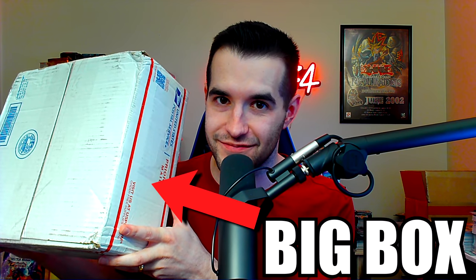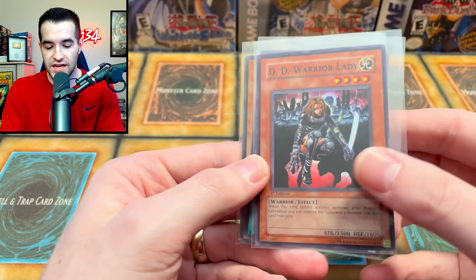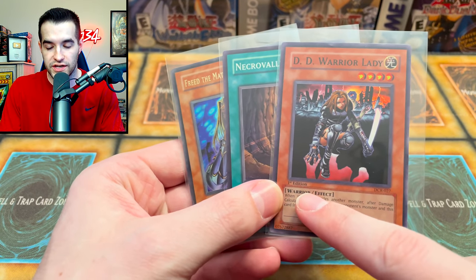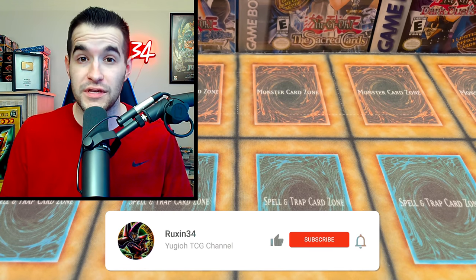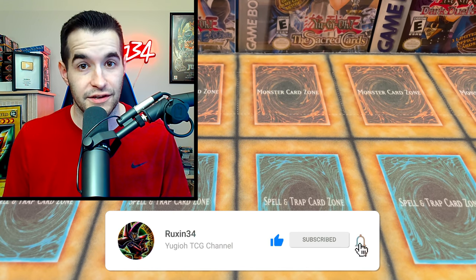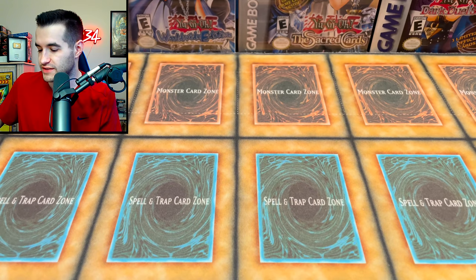Today we're opening a massive box full of sealed Yu-Gi-Oh products. I'm going to be showing you guys a collection that I bought that's all old school sealed Yu-Gi-Oh products. But first we have a giveaway - I'll be giving away these three cards: DD Warrior Lady, Necro Valley, and Freed the Matchless General. This is a near mint first edition. Like the video, be subscribed, and leave a comment down below about your favorite item that I bought.